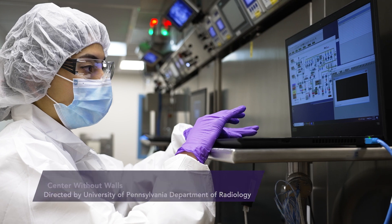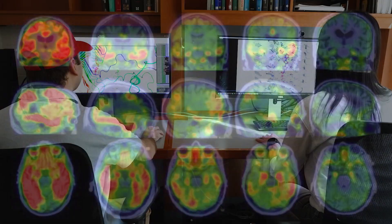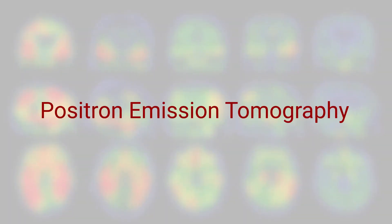The Center Without Walls for Imaging Proteinopathies with PET is a multidisciplinary, multi-institutional research program whose goal is to develop novel radiotracers for use with the molecular imaging technique positron emission tomography.